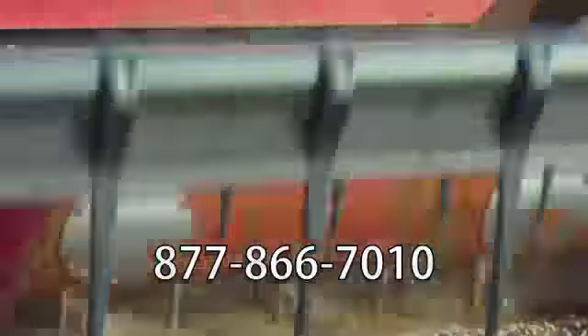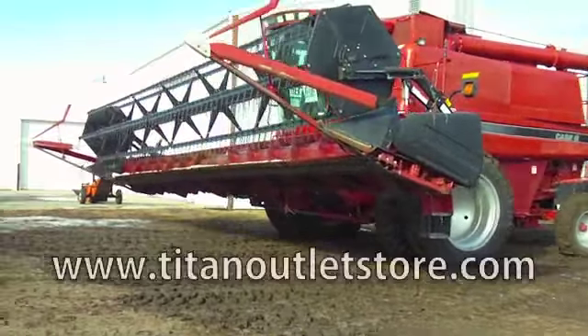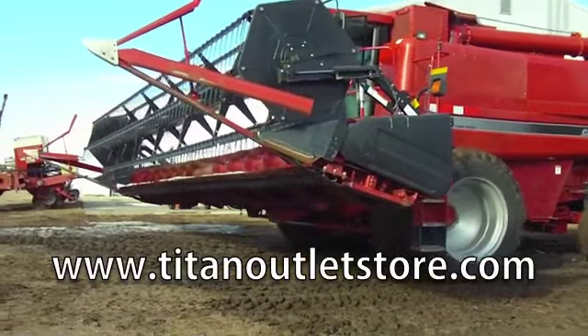If you have questions or are interested in this Flex header, please give us a call at 877-866-7010 or find us online at www.titanoutletstore.com.